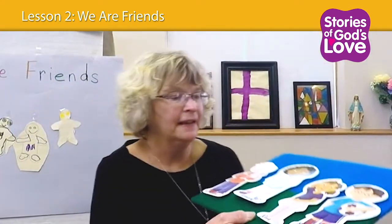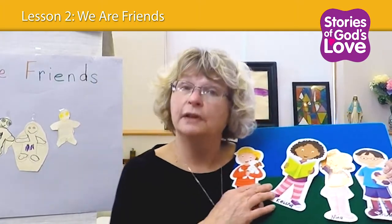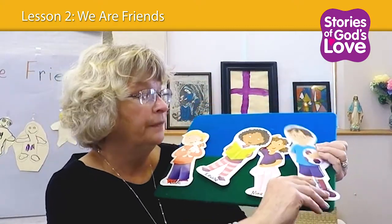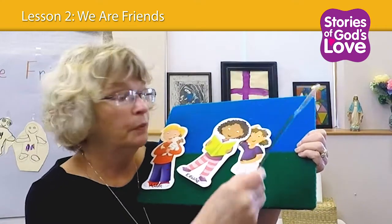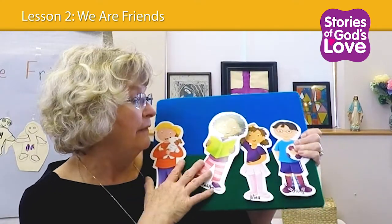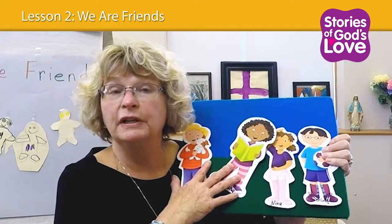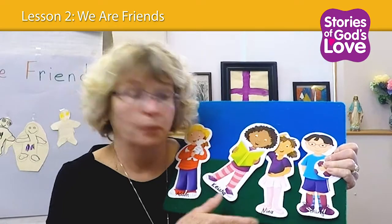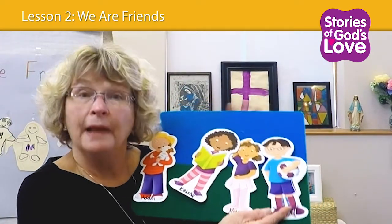Another thing I did is I wanted them to have a little bit of dramatic play with them. I actually took the characters and put a little bit of felt on the back. You can make your own felt board — I happen to have one from when my children were growing up. You can also take a piece of felt and tape it on the wall, or just use a piece of cardboard. They do stick pretty well, so that's another way children can play with the characters.